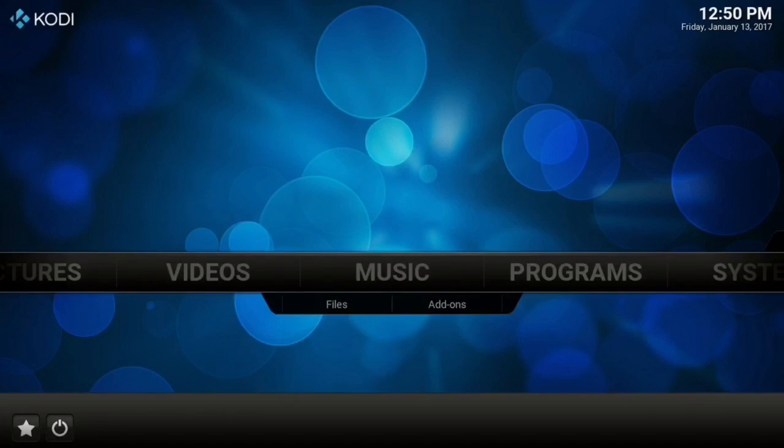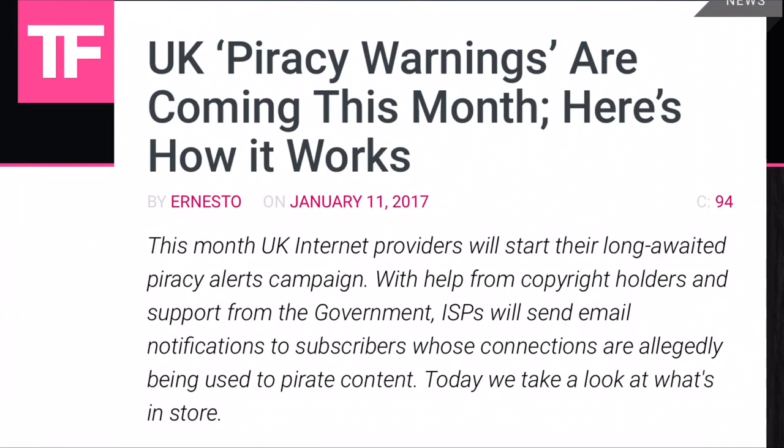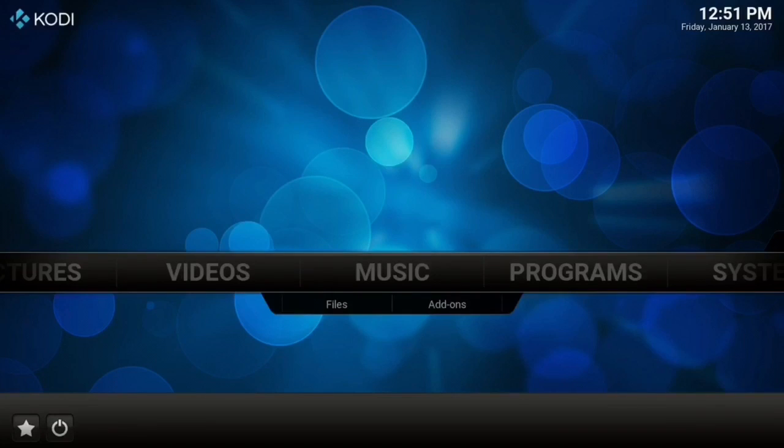I just wanted to share it with you to hopefully give you a better judgment on what you should do. I encourage you guys to check into Torrent Freak's website and what's going on in the UK — they're starting to issue warning emails to users whose IPs are being tracked for streaming, downloading, and torrenting. It's not going to be long before that's in the US. It's very important that you use a VPN, and you want to use a paid one — just avoid free VPNs at all costs.